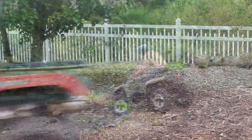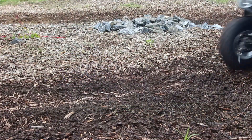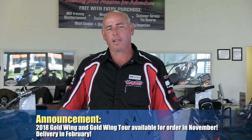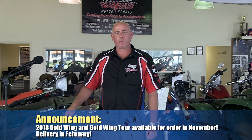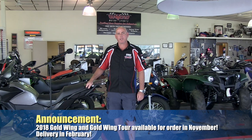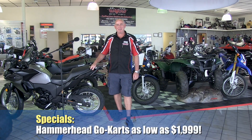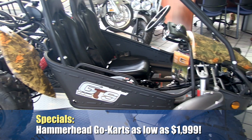We are the only off-road test track on Delmarva. You can take your ATVs and UTVs out and try them on a real-world test ride track before you actually purchase them. Also, the all-new 2018 Goldwing and Goldwing Tour has lots of upgrades for the 2018 model year. That model will be available for order in November and for delivery sometime in February. And we've picked up Hammerhead Go-Karts, available for as low as $19.99.